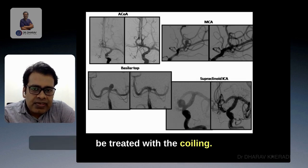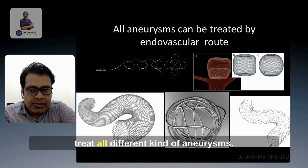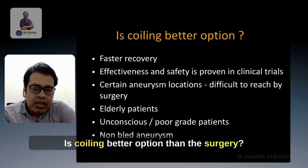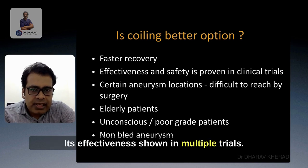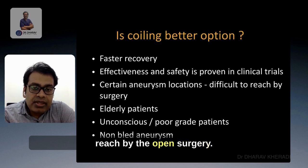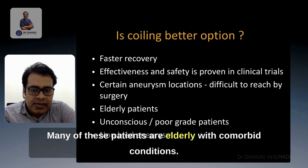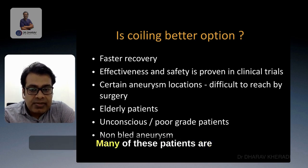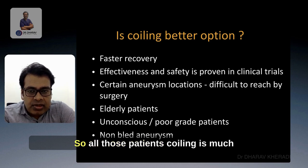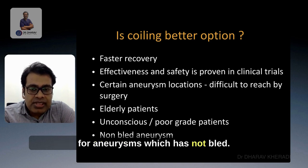All kinds of aneurysms can be treated with coiling, and we have several devices available to treat all different kinds of aneurysms. Is coiling a better option than surgery? The answer is yes, because it allows faster recovery and it is effective as shown in multiple trials. Certain aneurysms are very difficult to treat by open surgery, so those are better treated with coiling. Many of these patients are elderly with medical conditions and are at risk from anesthesia and open surgery. Many are also unconscious or high-grade patients. For all those patients, coiling is a much better option because it is minimally invasive.